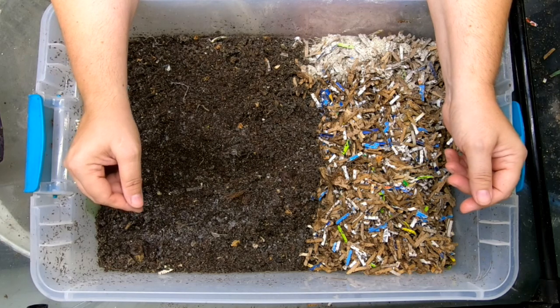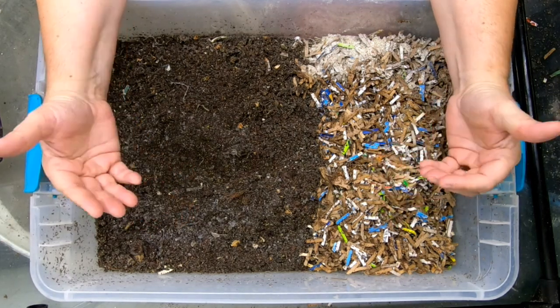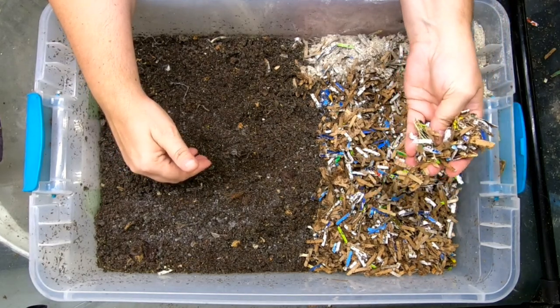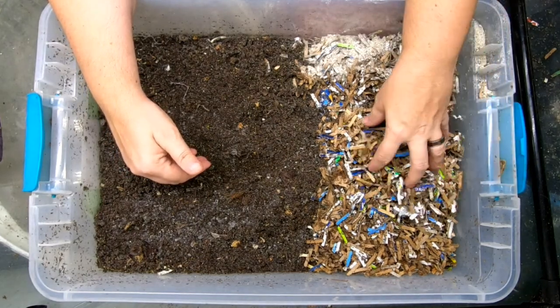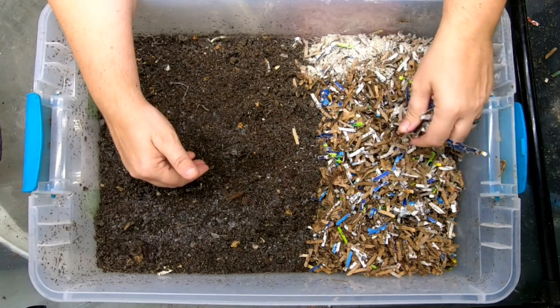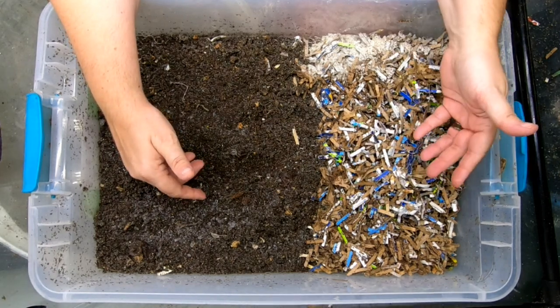They are about a pound and a half per container, and they get fed my prepared bedding, which is shredded cardboard, paper, and coconut coir with some amendments like eggshell.